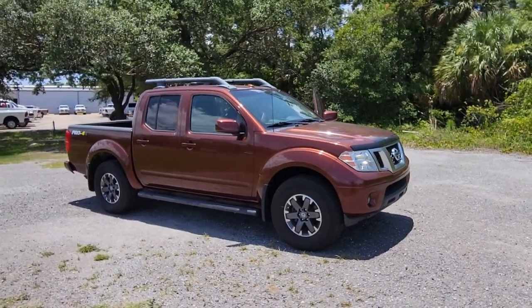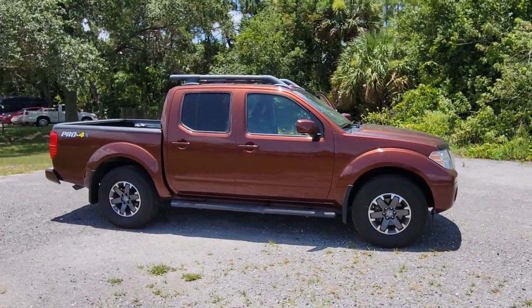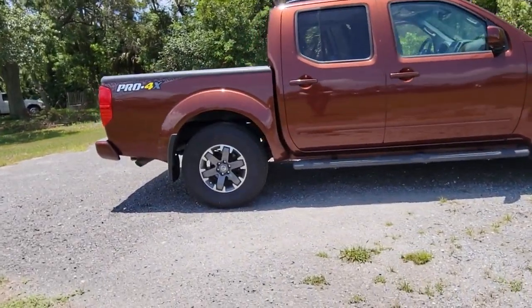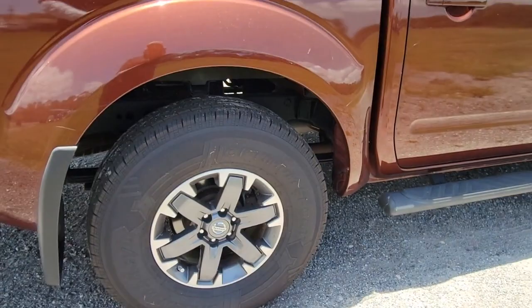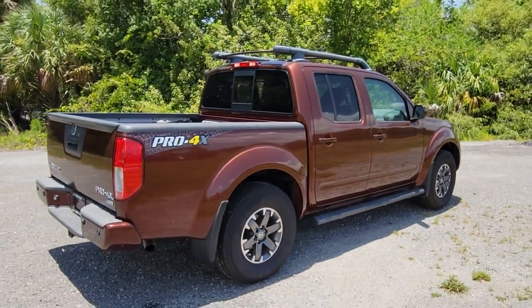Here is a wonderful 2017 Nissan Frontier with less than 90,000 miles on the odometer. This vehicle stands out from the rest. Make comfort and convenience part of every job in this well-equipped Frontier. This mid-size pickup is built to work as hard as you do, and it's available at an exceptional value.